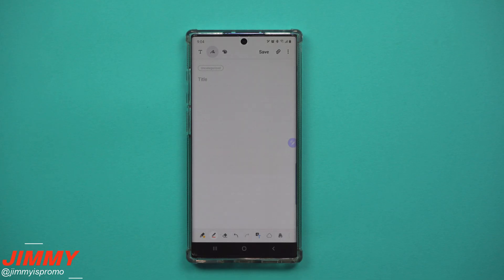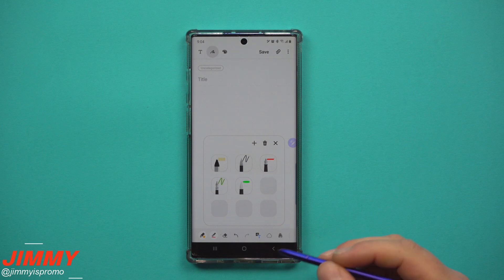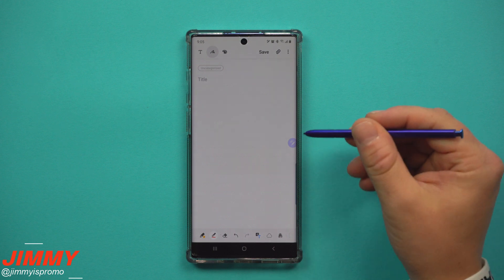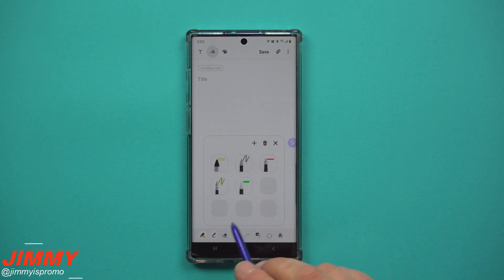Hey everybody, welcome back to Jimmy's Promo. Today we're going to talk about how using your favorite pens just got better. Yesterday I uploaded a video talking about the brand new update to Samsung Notes. One thing that was in that video accidentally got cut out during editing — the one thing that got updated that I loved for the Galaxy Note 10 Plus — and we're talking about using your favorite pens.